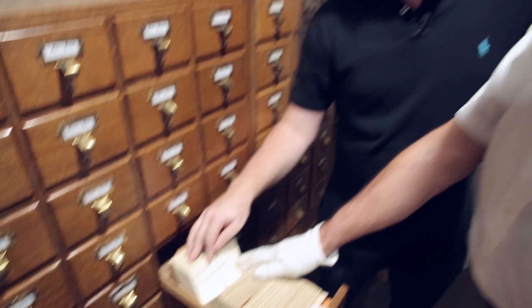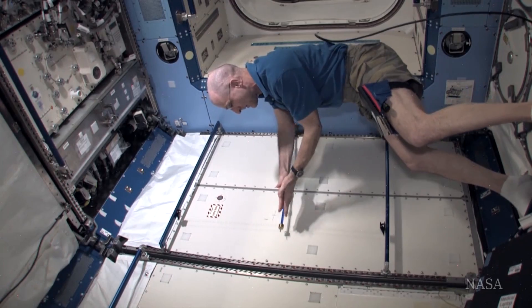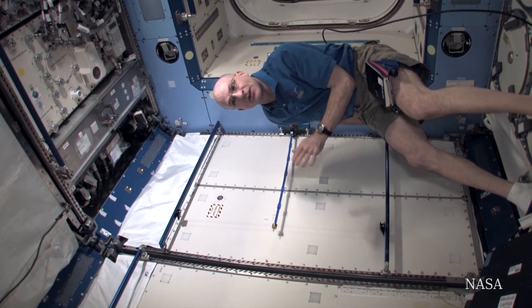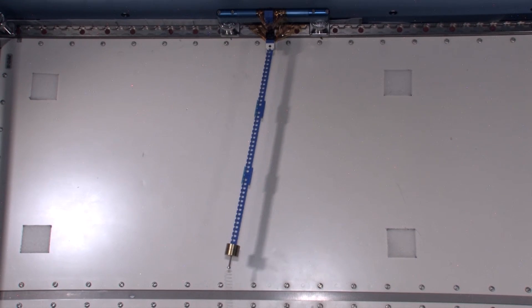Pendulum experiments! I've done pendulum experiments on a space station. A pendulum is a gravity machine — rhetorical question — so if you are in an environment where the local effects of gravity are nulled, how can you make a pendulum? That's rhetorical, so thank goodness I don't have to answer that.